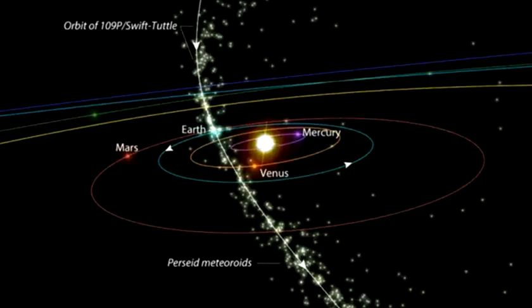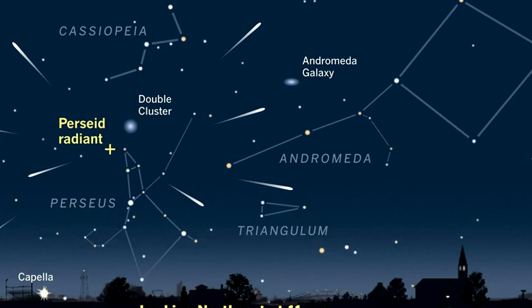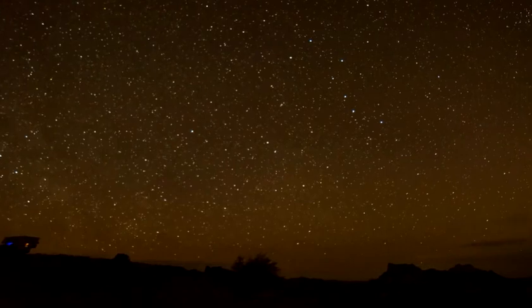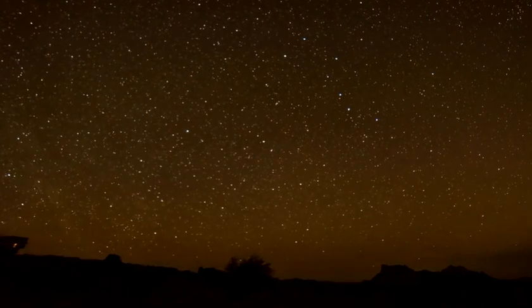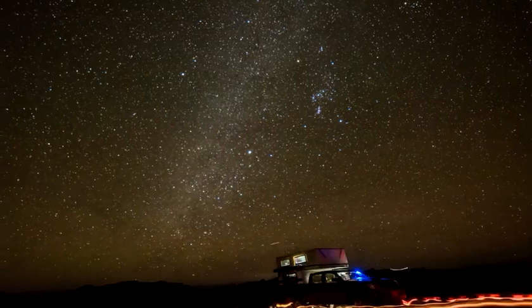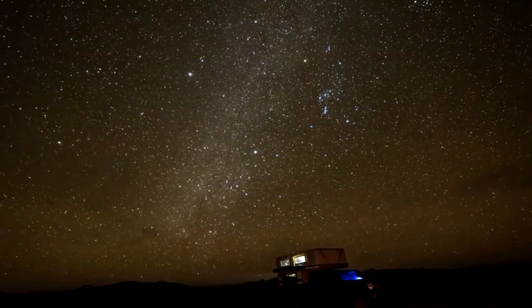It's a long-period comet, arising from the Kuiper belt, and at its most distant, it gets even farther from the Sun than Pluto does at its farthest. However, Comet Swift-Tuttle, once every 133 years, gets closer to the Sun than even the Earth does at its closest, leading it to cross Earth's orbit and make several close approaches to our planet.